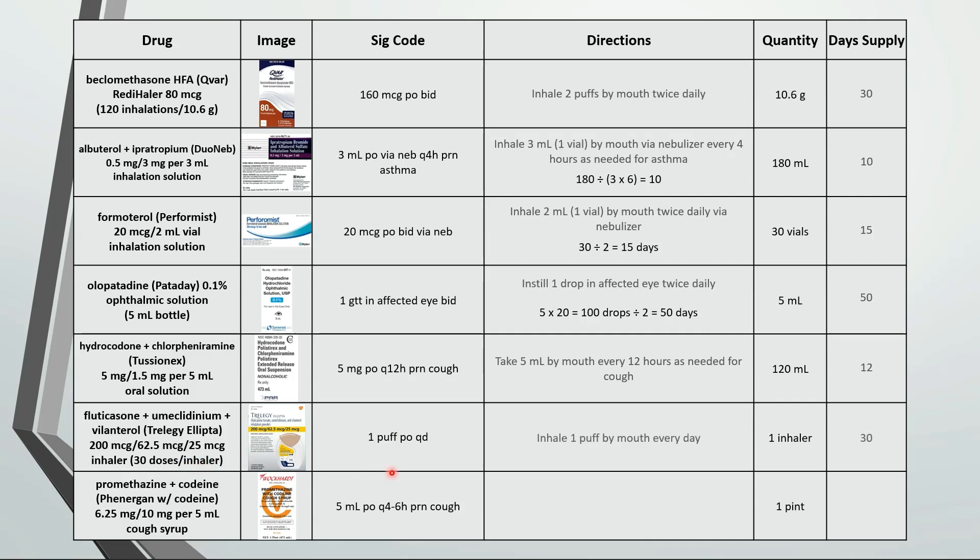Last one is take 5 milliliters by mouth every 4 to 6 hours as needed for cough. We can take up to 30 milliliters in 1 day and a pint is 473 milliliters. So 473 divided by 30 is about a 16 day supply.